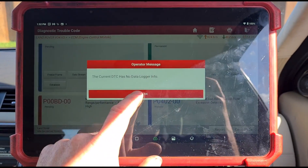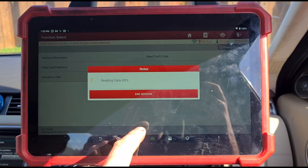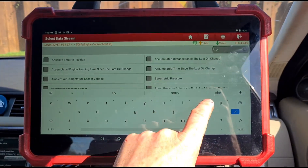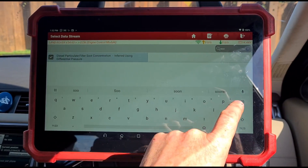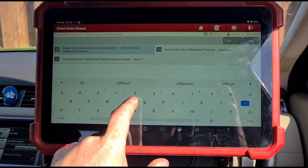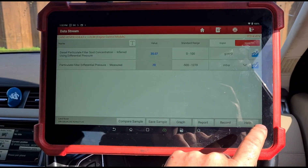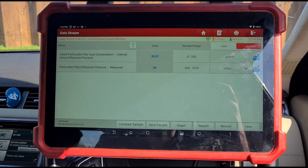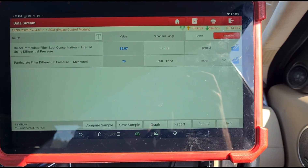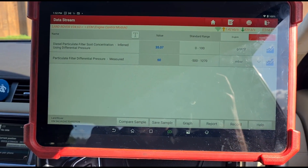Let's look at the data stream. Let's look at the soot and differential pressure. That is high — 70 millibars at idle, which is very high for one of these. Soot at 35 grams.